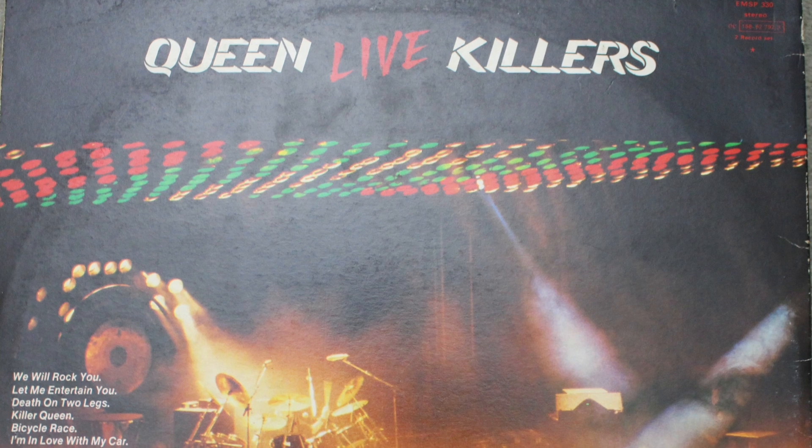We've got all the great tracks on here: We Will Rock You, Let Me Entertain You, Death on Two Legs, Killer Queen, Bicycle Race, I'm in Love with My Car, Get Down Make Love, You're My Best Friend, Now I'm Here, Dreamer's Ball, Love of My Life, 39, Keep Yourself Alive, Don't Stop Me Now, Spread Your Wings, Brighton Rock, Bohemian Rhapsody, Tie Your Mother Down, Sheer Heart Attack, We Will Rock You, We Are the Champions, God Save the Queen.